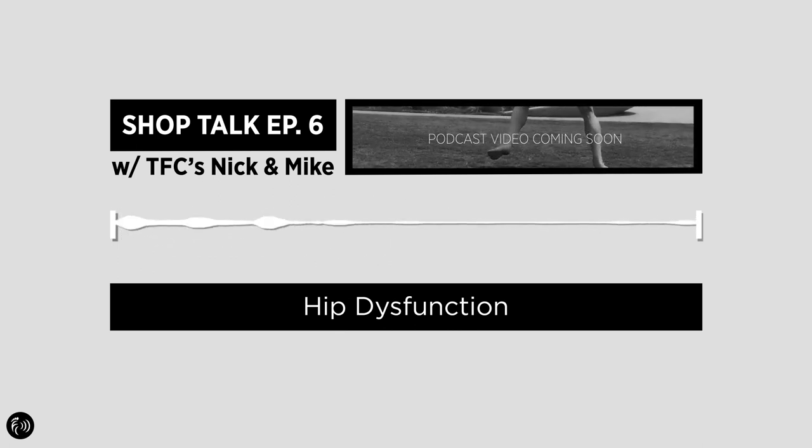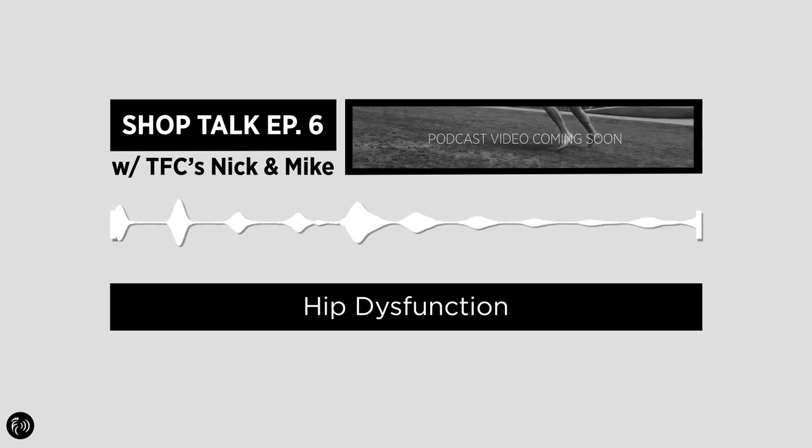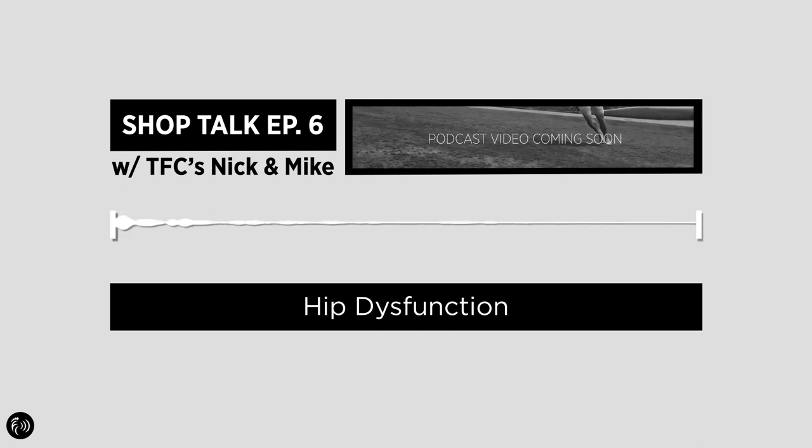We chat about why our hips get so stiff, the issues it can cause downstream, and how you can start getting your hips moving again.